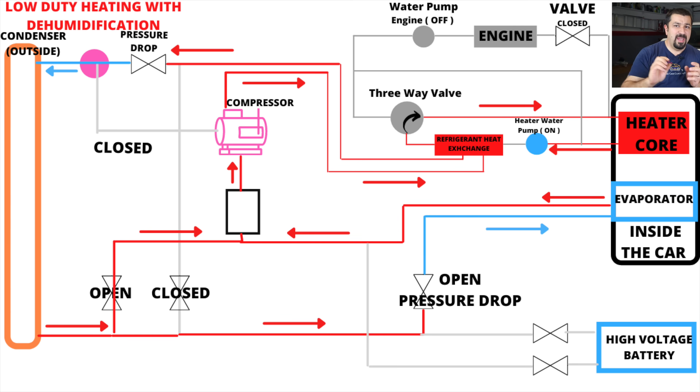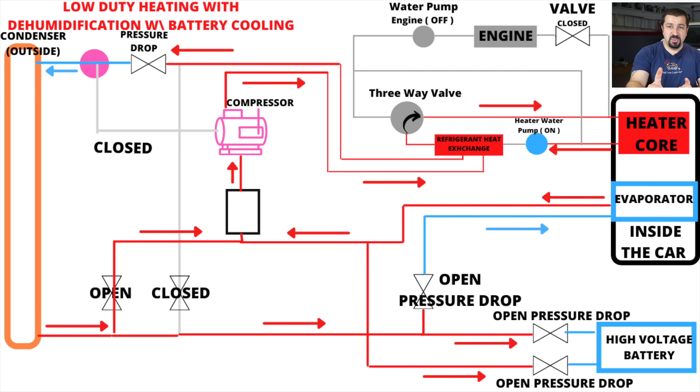When dehumidification is needed, some cold refrigerant is sent to the evaporator — just like turning on AC in winter to defog windows. For battery cooling during heat pump operation, the system sends high-pressure, high-temperature refrigerant to the battery — which might seem counterintuitive. But at the battery, there are two expansion valves that drop the pressure and therefore drop the temperature, which is what actually cools the battery.